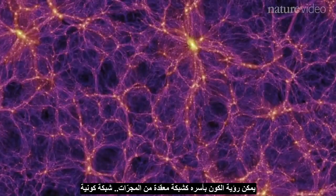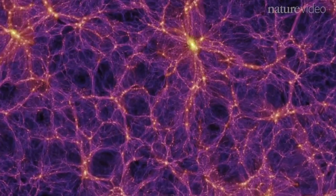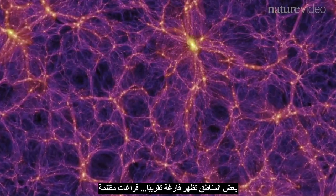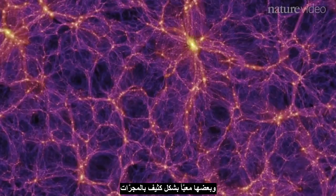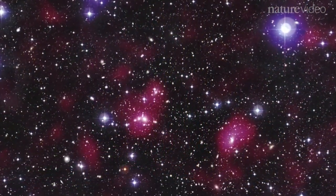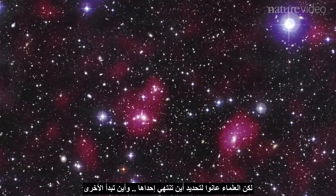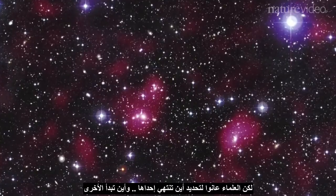The entire universe can be seen as an intricate network of galaxies, a cosmic web. Some areas are almost empty — dark voids. Others are densely packed with galaxies in regions known as superclusters. Superclusters are the biggest structures found in the universe, but scientists have struggled to define where one ends and another begins.